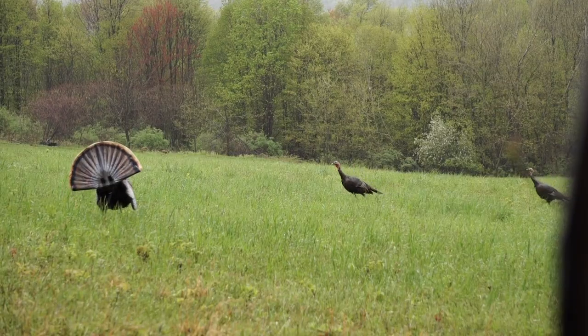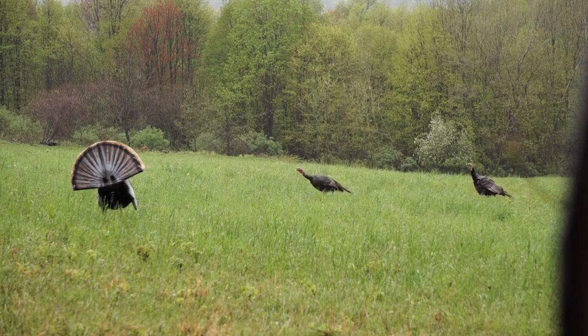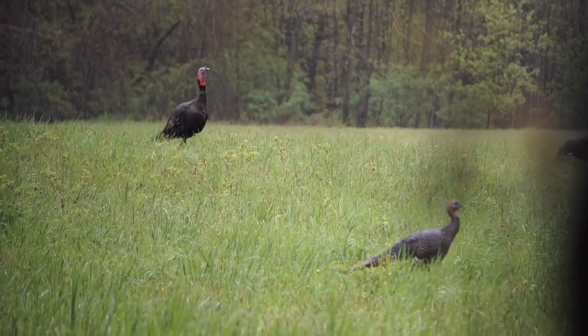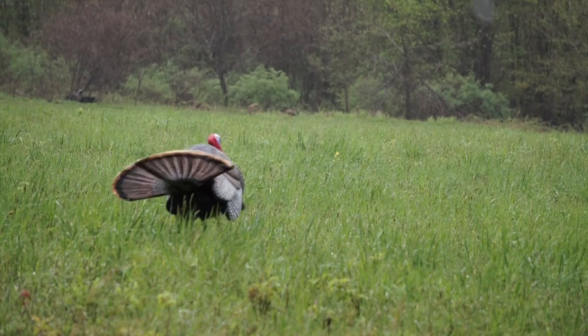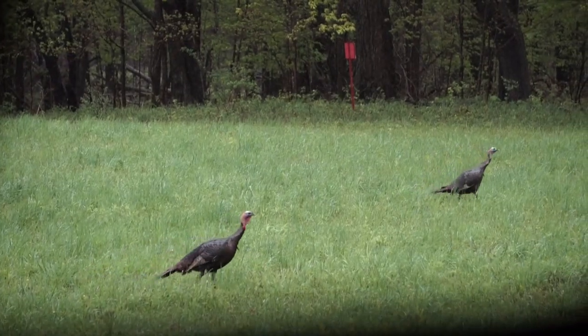We've had these jakes working out by our mad tom spinning strut, but we've also added a hen to the whole mix too, so we got two jakes and a hen. Our mad tom spinning strut — you can see the tail moving out there when we pull the string. It's awesome. It's been keeping them around the whole morning.